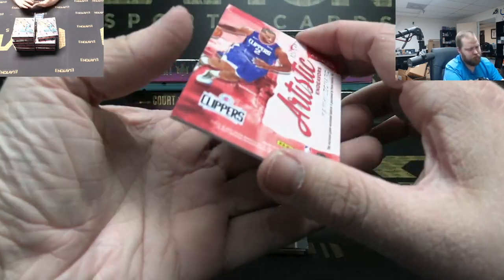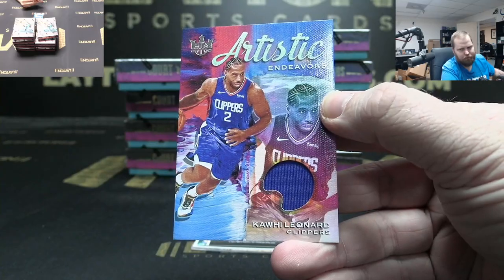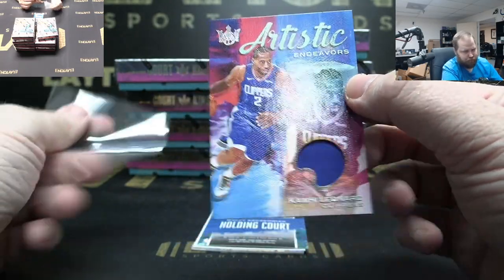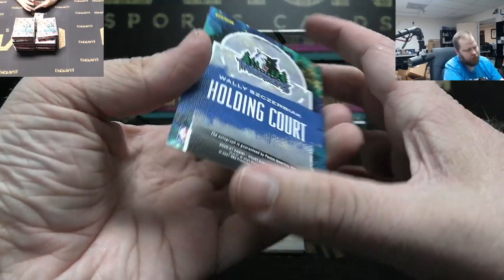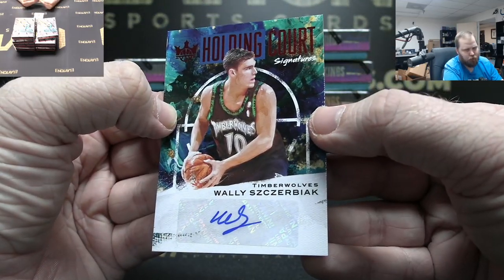Got Clippers to 149 jersey — Kawhi Leonard. Holding Court auto to 49 — Wally Szczerbiak, T-Wolves.